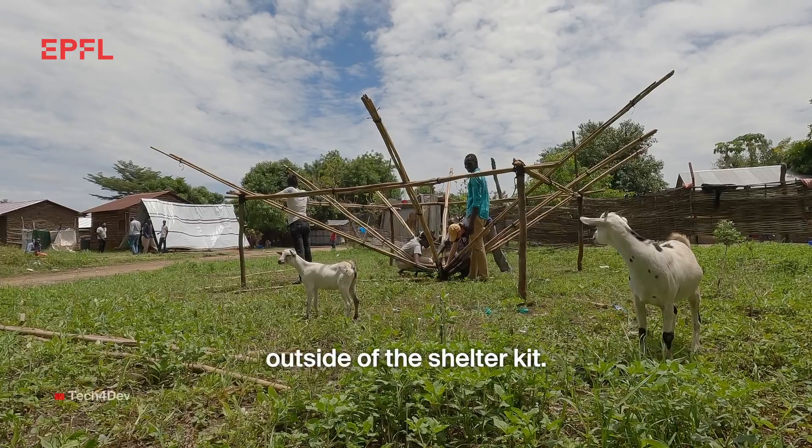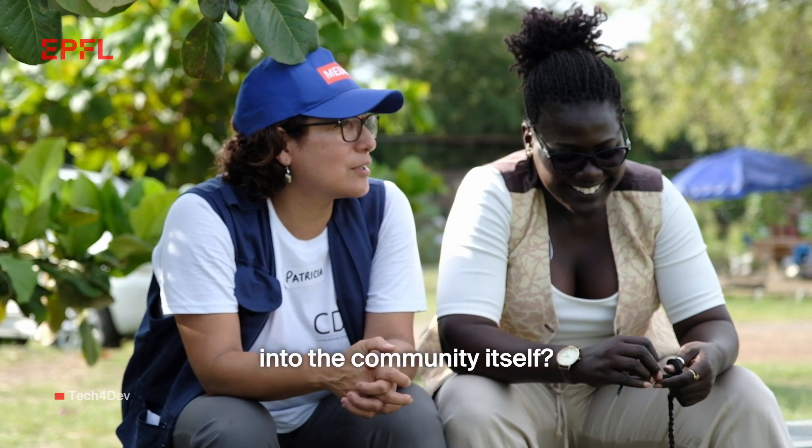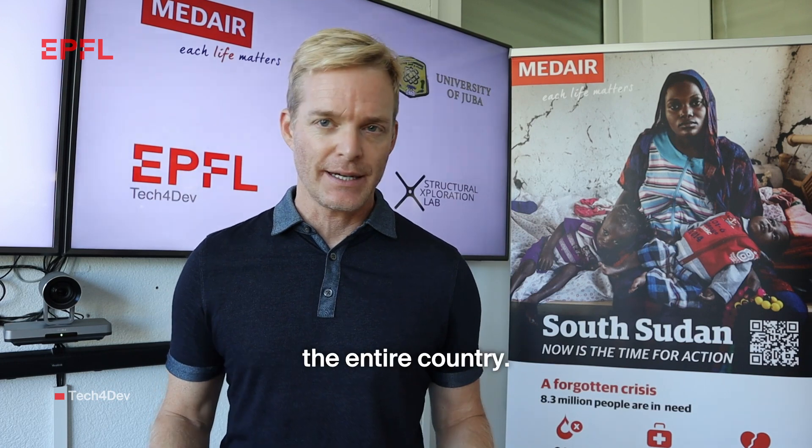We want to now think outside of the shelter kit. How can we build greater resilience into the community itself? We want to scale up the distribution and adoption of the shelter kit across the entire country.